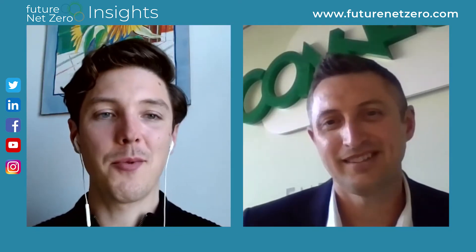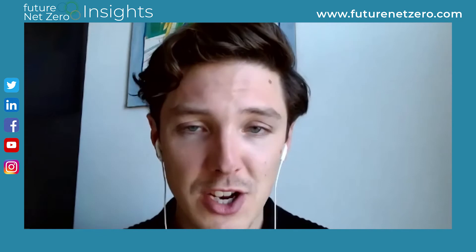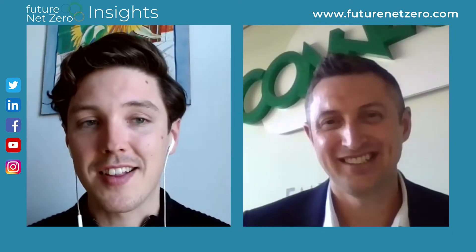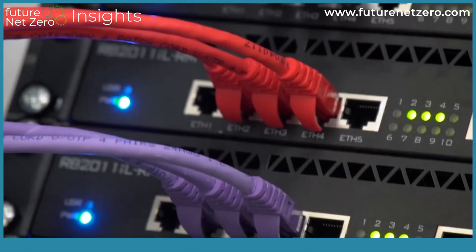You mentioned data centres — that's what we're going to be talking about today and their role on the net zero journey and what you're doing in that space at Schneider Electric. What is a data centre in simple terms? The official answer is a data centre is a physical building or a physical location in a building that houses IT services or mission critical infrastructure. Ultimately, it's a part of the building that's managing data, either for the building or for applications in and around the building.